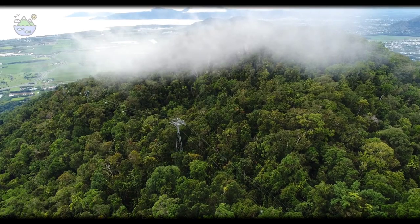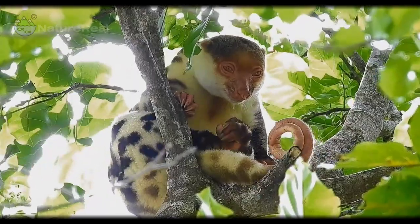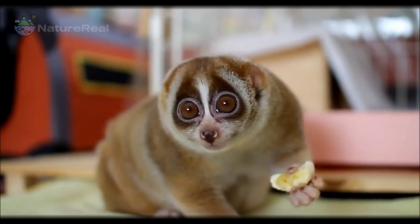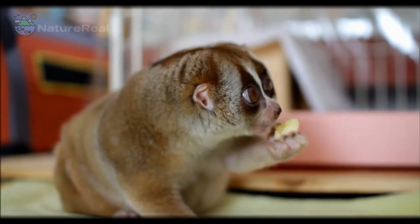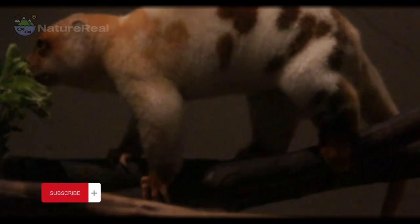In the heart of the emerald embrace of the rainforest, amidst the whispering leaves and dappled sunlight, there exists a creature of enchantment: the Cuscus, known by its scientific name Phalanger maculatus. Prepare to be spellbound as we delve into the realm of the Cuscus, where every moment is a lyrical ode to nature's splendor.